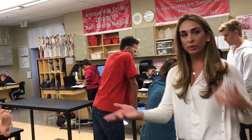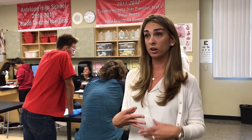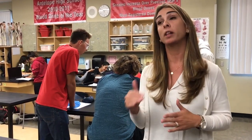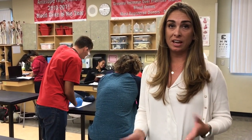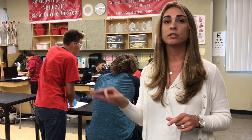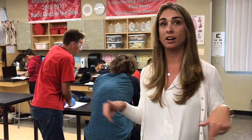One of the things that we do in the biomedical program is, after students have taken the first four courses of Project Lead the Way, we've created a fifth optional internship course that students have to apply for. If they're accepted through the application process, they can go shadow nurses, techs, and doctors at some of the local hospitals in the area.